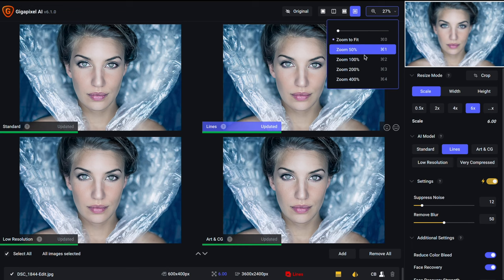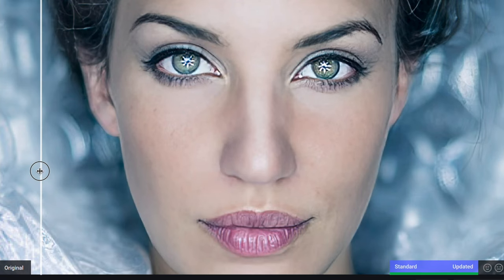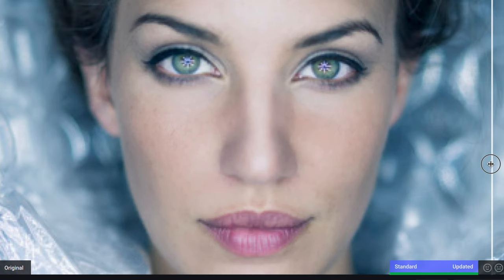People say you can't add detail with software sharpening, but those people haven't tried Gigapixel AI from Topaz Labs. This software uses artificial intelligence to recognize subjects in pictures — faces, eyes, letters, buildings — and infer new detail.